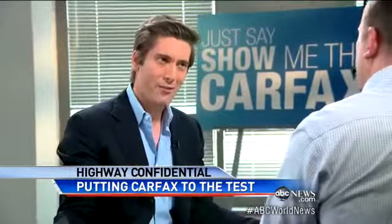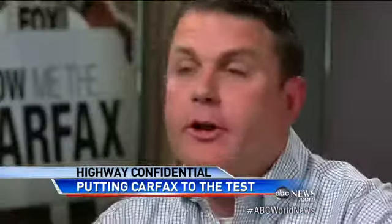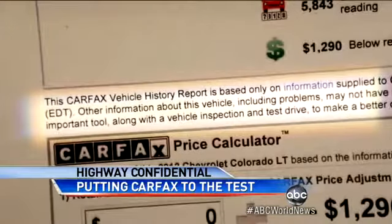And so we did, heading straight to the headquarters of Carfax in Virginia. We showed them their clean Carfax report and then the police report on the Mazda. "When an American family shows up on the car lot and says 'show me the Carfax,' are they getting a full and complete report on that car?" "They'll get the full and complete Carfax report on that car." "That's not what I'm asking. Are they getting the full picture on the history of that car?" "No, there is no full history on anything."